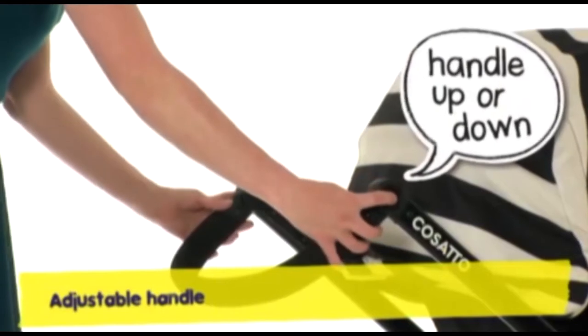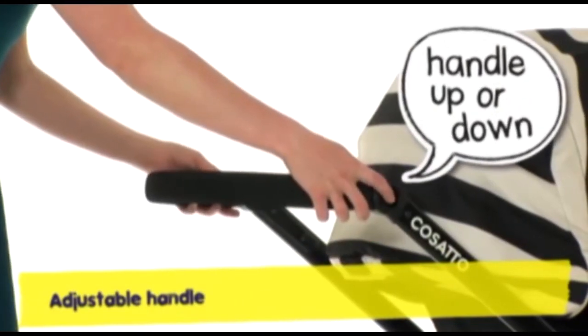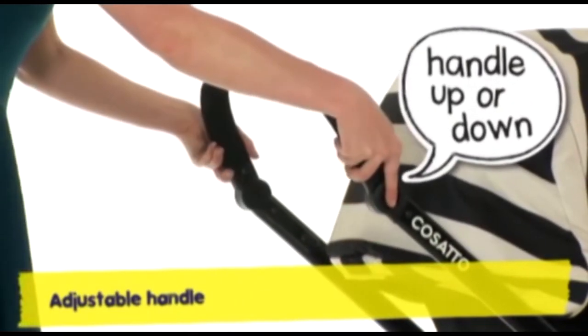With an adjustable handle that's casually clever, tall or short, Giggle will suit you whatever.